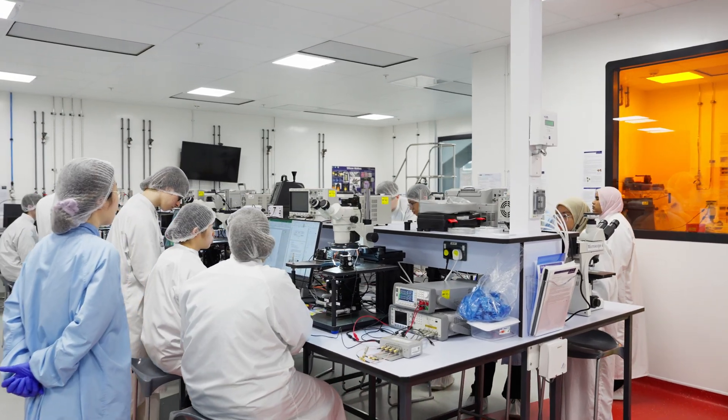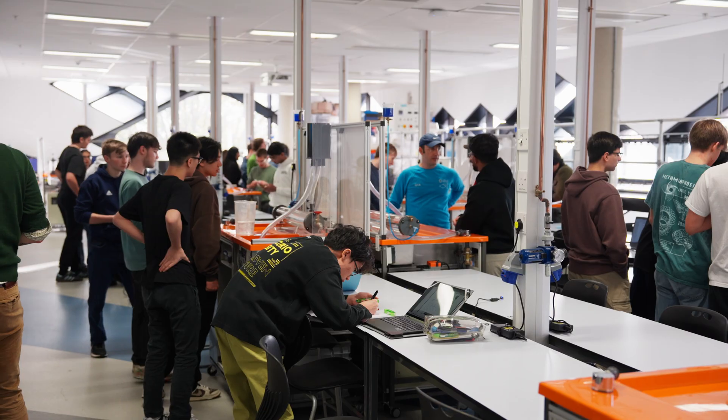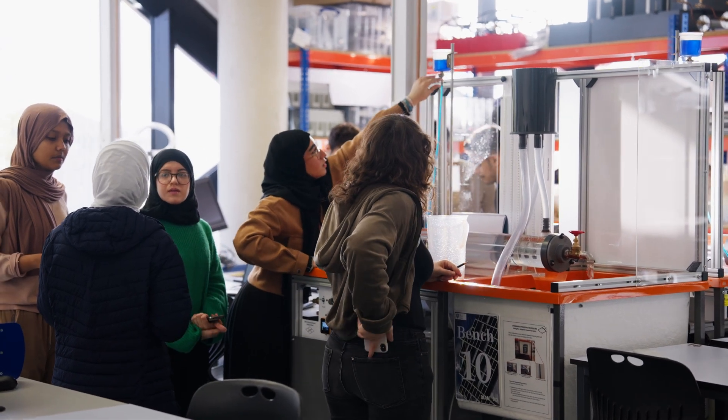The clean room is a specialist environment that allows humidity, temperature as well as air cleanliness to be tightly controlled. At the Fluids Lab, you can gain hands-on experience with the mechanics of fluids, from air to water, bringing complex principles to life through real-world experimentation.